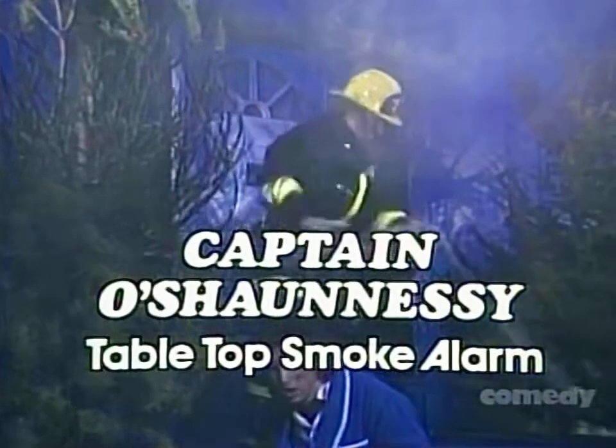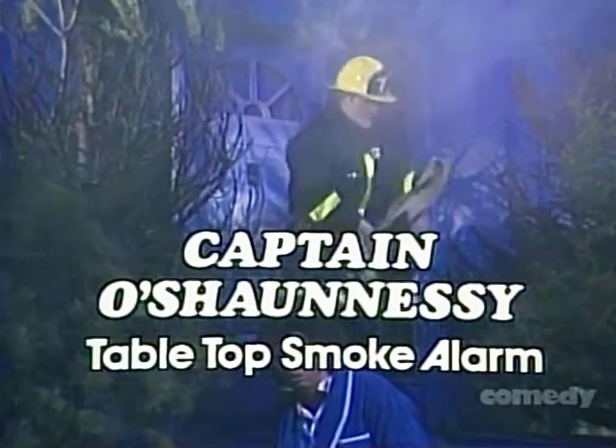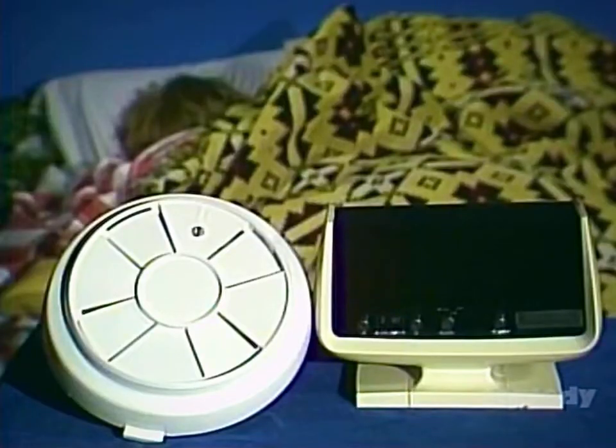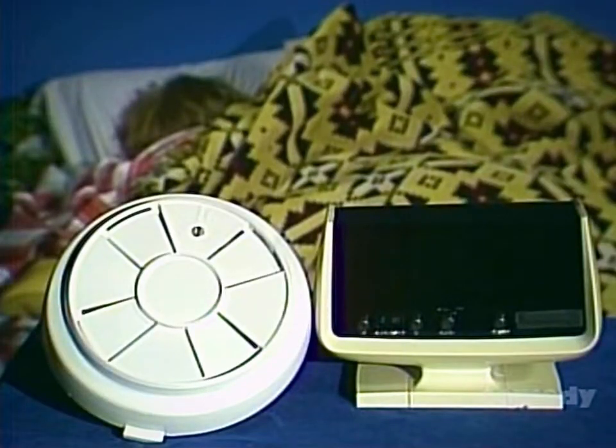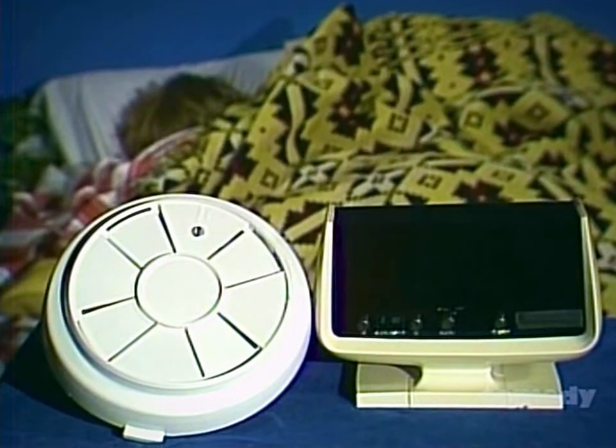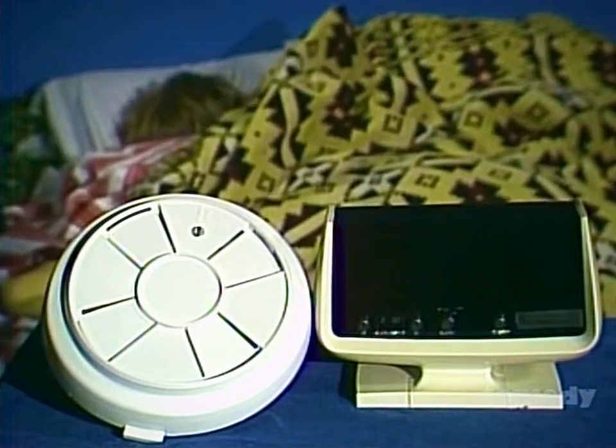The Captain O'Shaughnessy tabletop smoke alarm with dose button. Could you imagine what would have happened without First Alert? The Helenes put their trust in First Alert. Use the smoke alarm of professional sleepers — the Captain O'Shaughnessy tabletop smoke alarm.